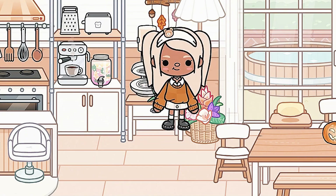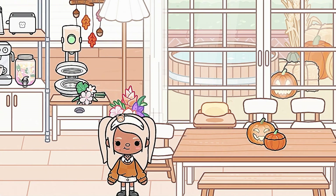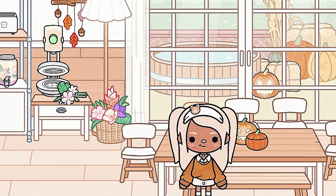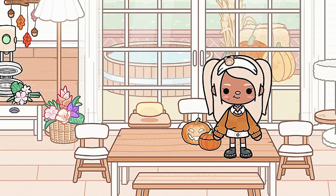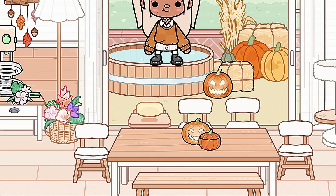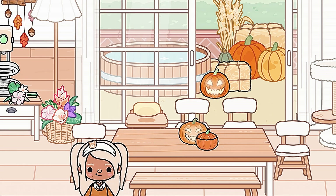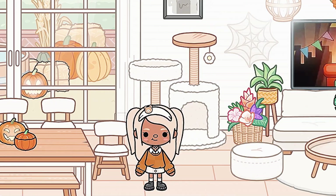I tried to make a combination of coastal vibes and fall but it turned out awful. If you like this house tour and you want to copy it, you can — I don't mind. Then we have this dining table with just some random decorations on it, and then we have the outside: just a little pool area and some Halloween decorations.